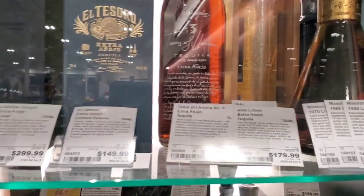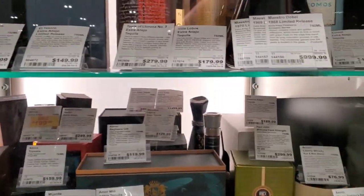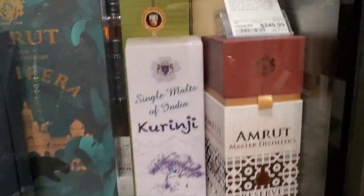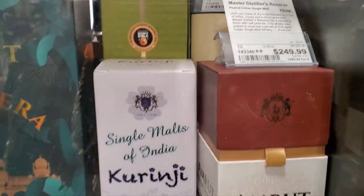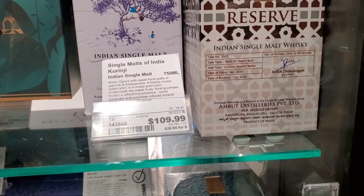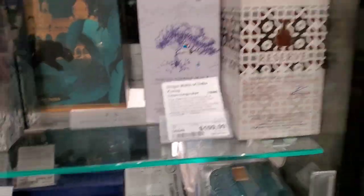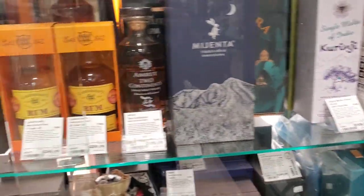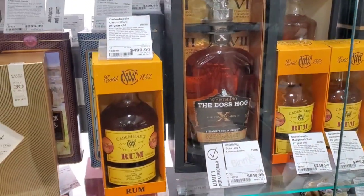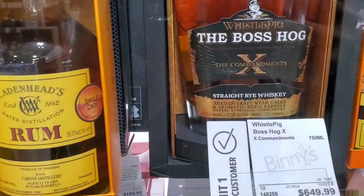I've got the Tears of Llorona up here — a few inches of tequila — at $279. I actually reviewed that before. There's an M Root here; I've never seen that one before. Master Reserve, $250. Here's the Boss Hog number 10. They want $650 for it, but they're all high, as you know.